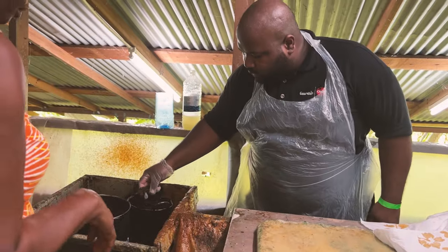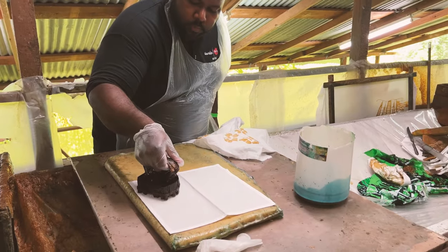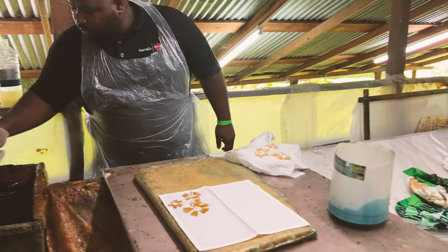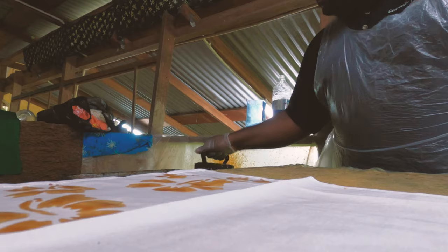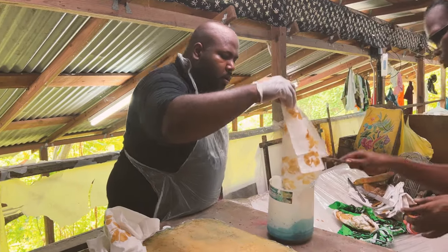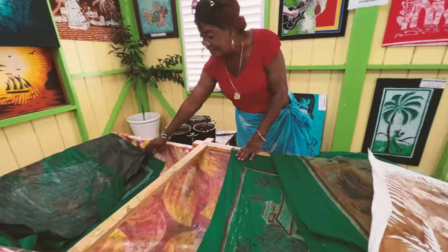It's pretty simple from there: dip the mould in the wax mixture, shake off the excess, and then place on the cotton square. The wax mixture prevents the dye from soaking through, so I'm placing the mould wherever I don't want any colour to go. Then repeat the process until I'm happy with my design, and then put it in the dye and stir it like a pale ale, making sure the dye completely soaks through.